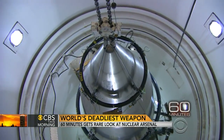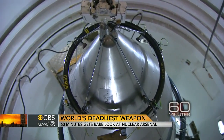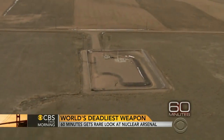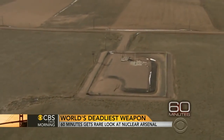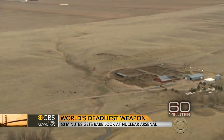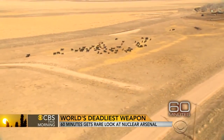The Air Force still keeps nearly all 450 of them on constant alert, ready to go. We thought the missiles would be hidden away on some vast tract of federal land. We were surprised the missiles were close to rural communities — we saw bales of hay and herds of grazing cattle.